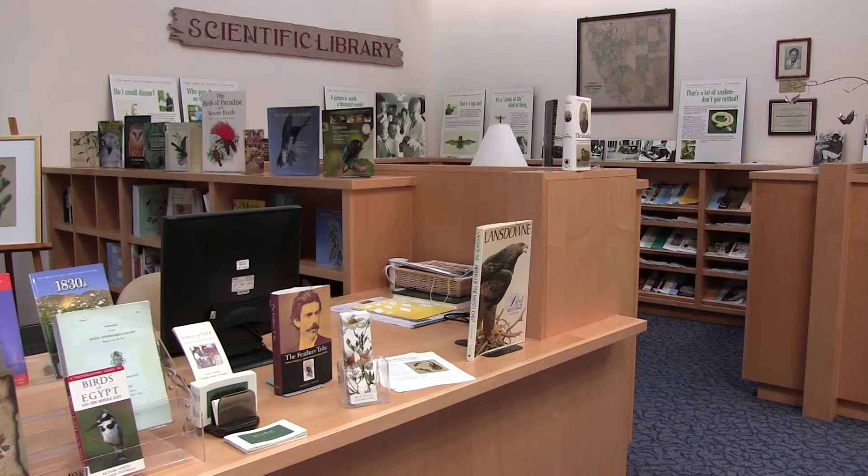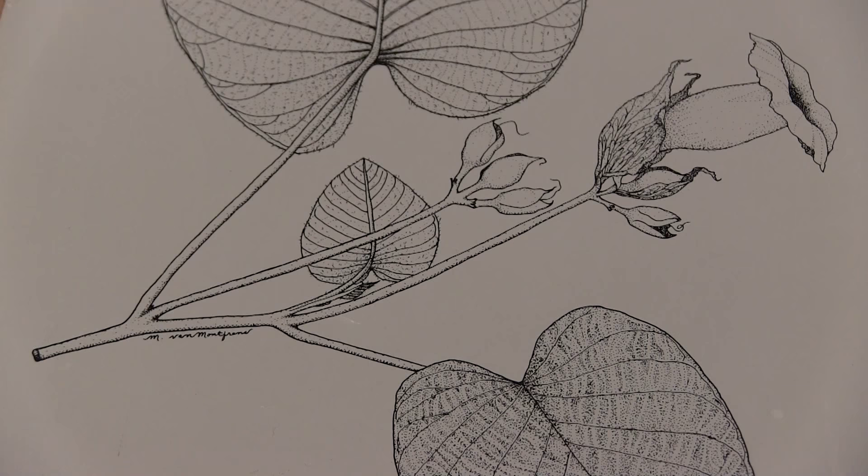I'm Margie Dykins. I'm the research librarian and the registrar here at the San Diego Natural History Museum, and I've worked here in the museum for 17 years, and prior to that I was a scientific illustrator for probably close to 20 years.